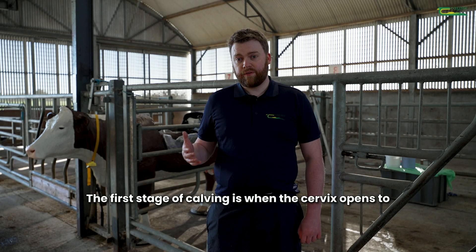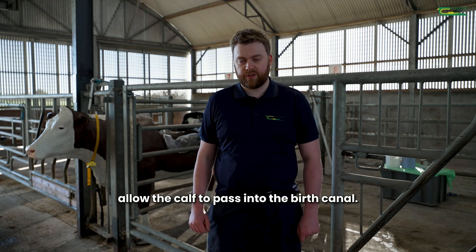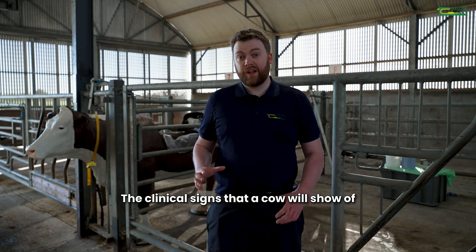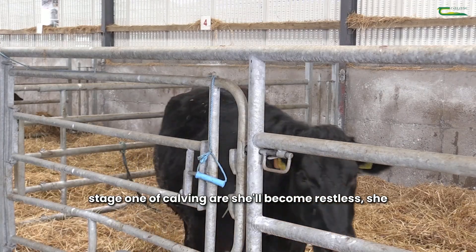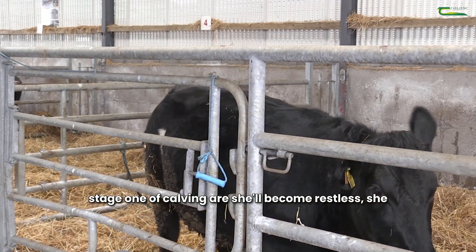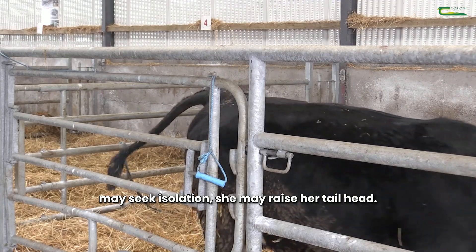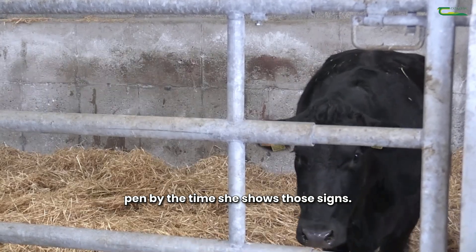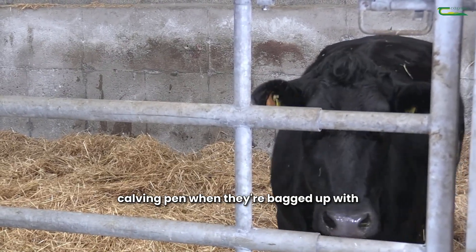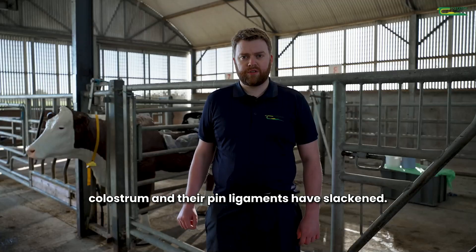The first stage of calving is when the cervix opens to allow the calf to pass into the birth canal. The clinical signs that a cow will show of stage one of calving are she'll become restless, she may seek isolation, she may raise her tail head. A cow should really be in a calving pen by the time she shows those signs. We should be moving cows to the calving pen when they're bagged up with colostrum and their pin ligaments have slackened.